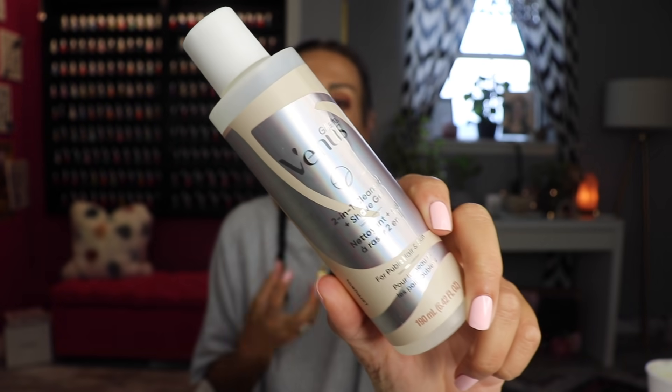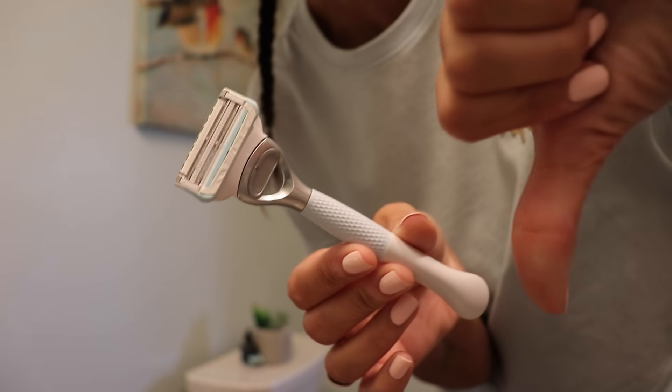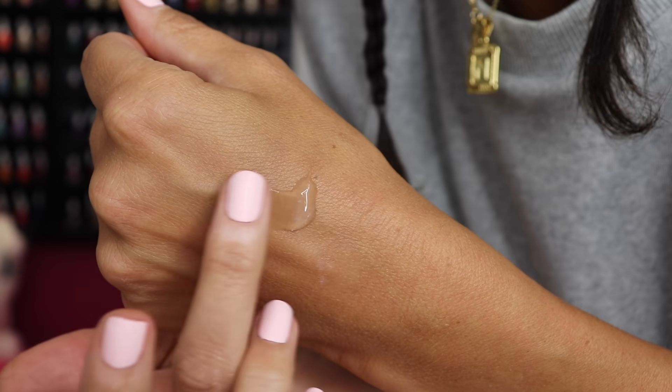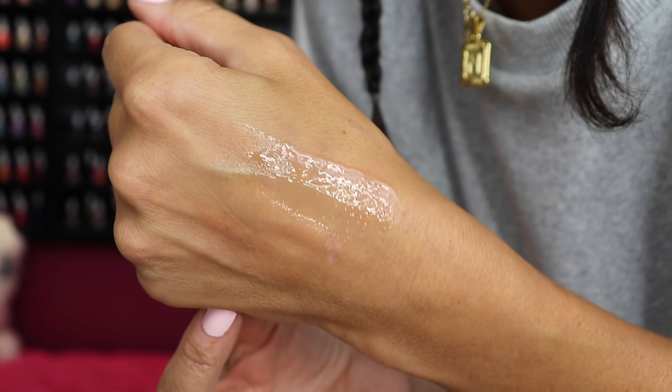Let's talk about pubes. So this is the Venus 2-in-1 Cleanser and Shave Gel, marketed for the cooch area. I'm Greek, which means I have very coarse hair — coarse brows, coarse everything — so I'm very prone to razor bumps and I have to be really careful. I think my mom got me this. I thought it was going to be gimmicky. The razor from the same collection is very gimmicky and does not work — don't like the razor at all. But this gel is really good. It's a thick gel and I do think it helps prevent razor bumps.